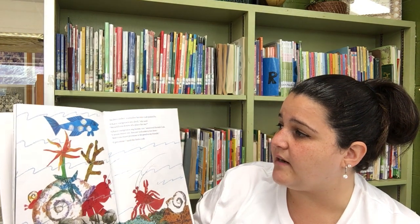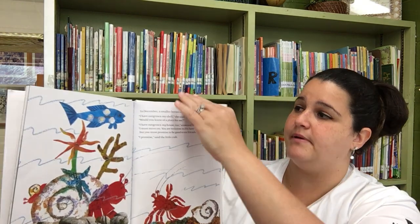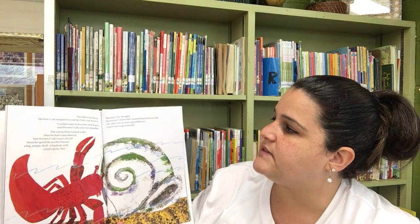In December, a smaller Hermit Crab passed by. I have outgrown my shell, she said. Would you know of a place for me? I have outgrown my house too, answered Hermit Crab. I must move on. You are welcome to live here, but you must promise to be good to my friends. I promise, said the little crab. The following January, Hermit Crab stepped out and the little crab moved in.